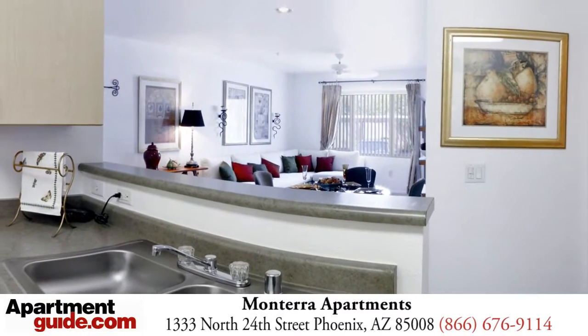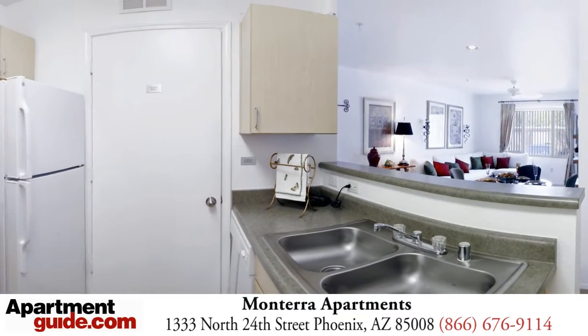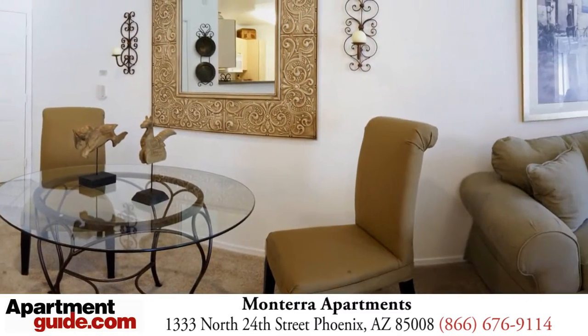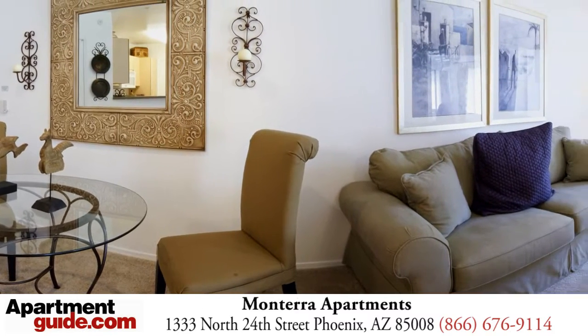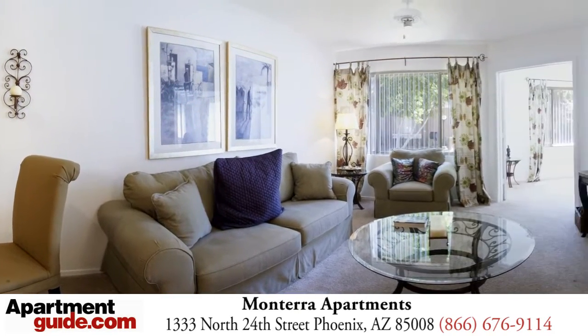Interior features include ceramic tile entries, digital cable, in-home full size washer and dryers, kitchen pantries, separate dining areas, spacious closets, Roman soaking tubs, private patios and balconies and garages.